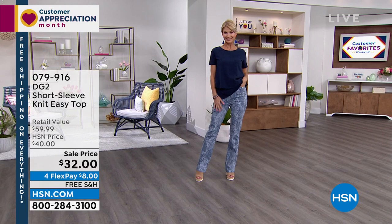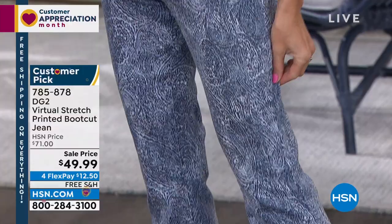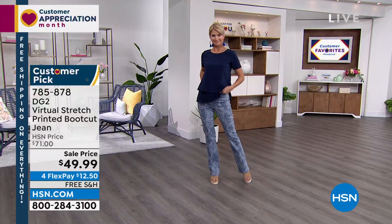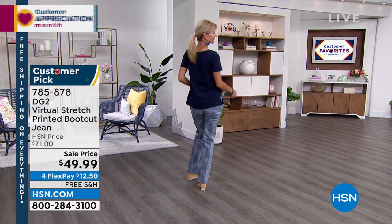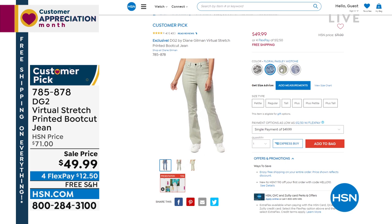We have wonderful jeans coming up. The jeans I have are going to be my first item. But I also have a wonderful paisley print that is like a boutique find. If you want something that's a boutique find, this is in Virtual Stretch — the number one fabrication. Number one out of all the brands that we have. This is the number one fabric because you can size down in these jeans. They're very comfortable. We have petite, average, and tall. You're saving $21 today. I want you to take a risk, be different, be unique. Don't be a wallflower.